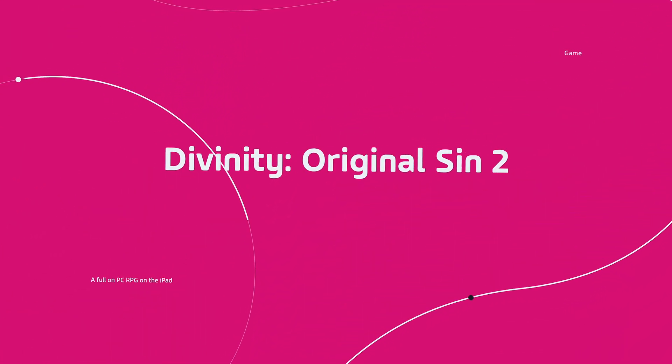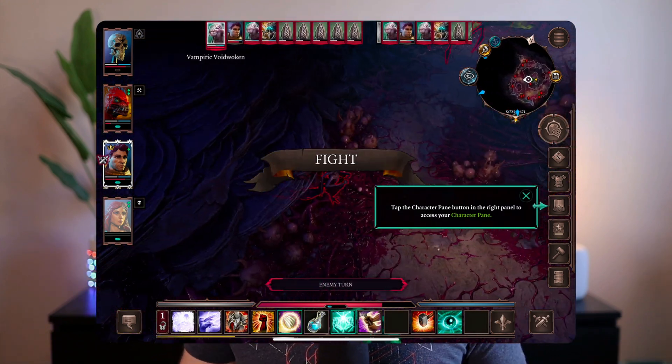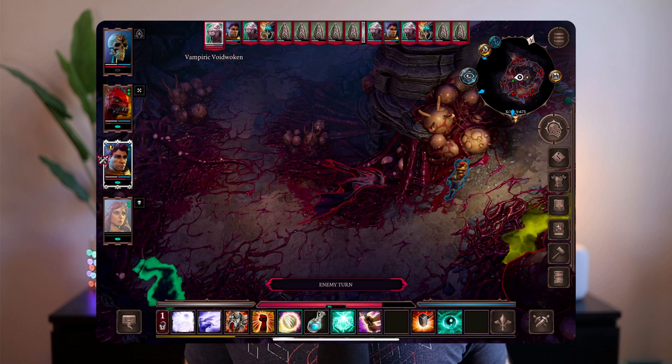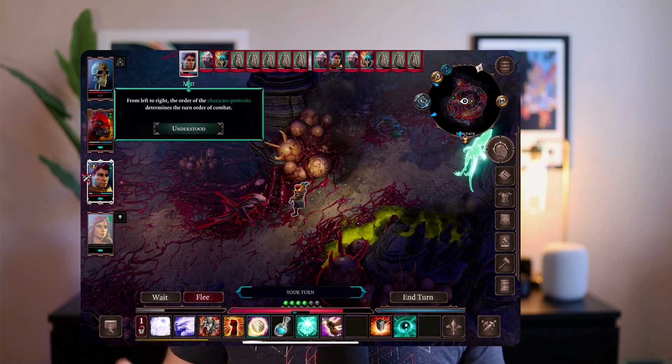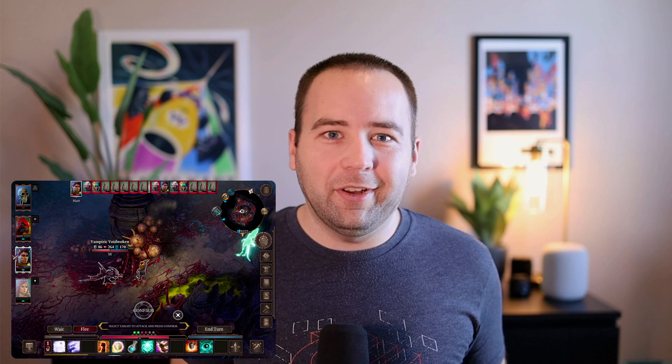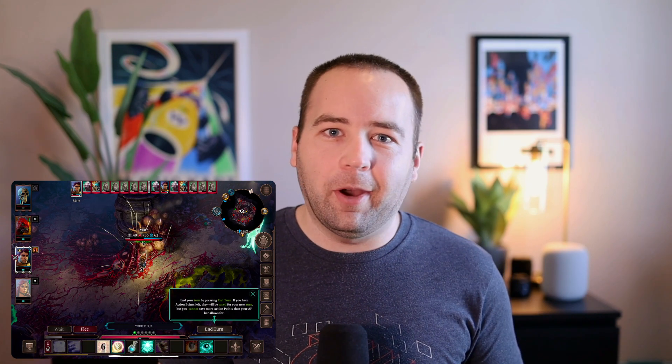Finally, I have one game on the home screen: Divinity Original Sin 2. I like to open this game up and play a little bit — I've played dozens and dozens of hours on PC. The fact that it runs on the iPad with mouse and keyboard controls, where I can hook it up to the Magic Keyboard and just play like a PC game, is really impressive. They've brought the entire Divinity Original Sin 2 experience to the iPad and it plays remarkably well. It's a really hardcore game, definitely not everybody's cup of tea, but it's so cool to see games like this come to the iPad.